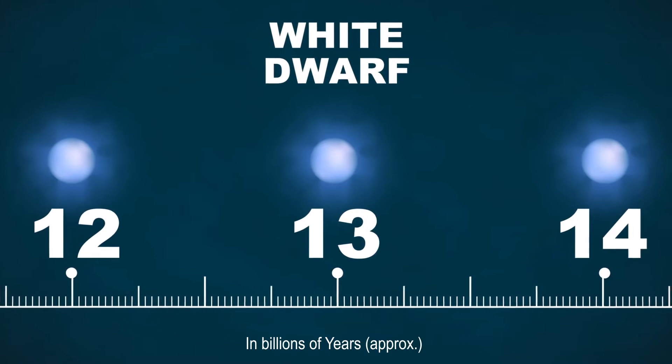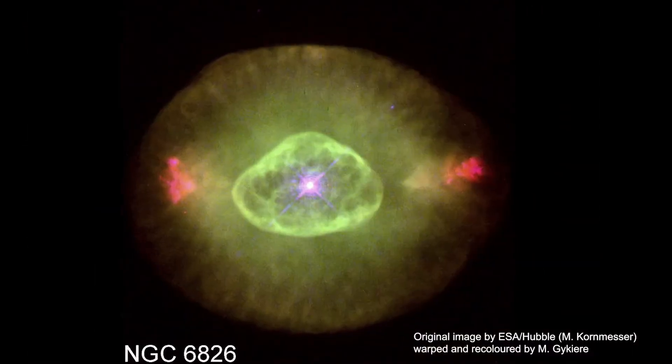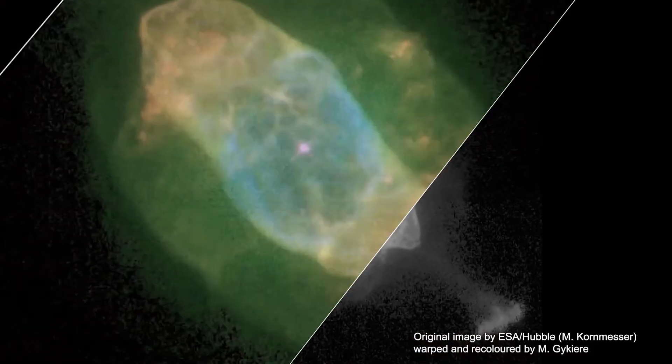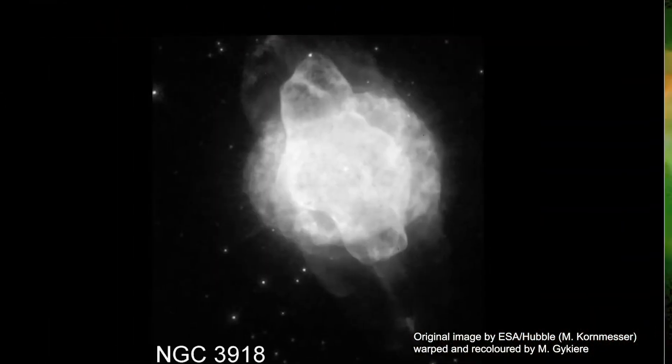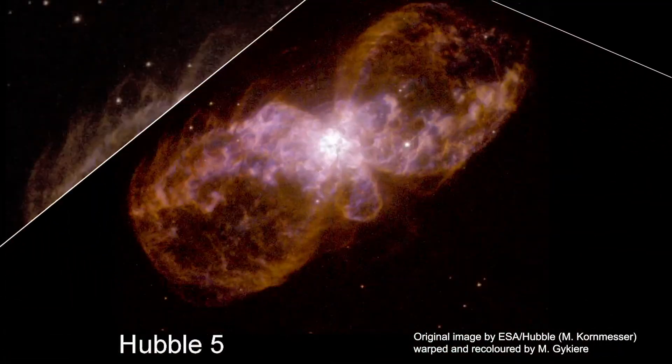Planetary nebulae — you potentially have already seen very nice pictures of these. They have been imaged by, for instance, the Hubble Space Telescope, and you can see a lot of very complex morphologies. We have disks, bipolar outflows, and even planetary nebulae that look like a butterfly. But already for more than a century, astronomers were wondering: how can a star like our Sun, which is more perfectly round than a billiard ball, produce these complex shapes?